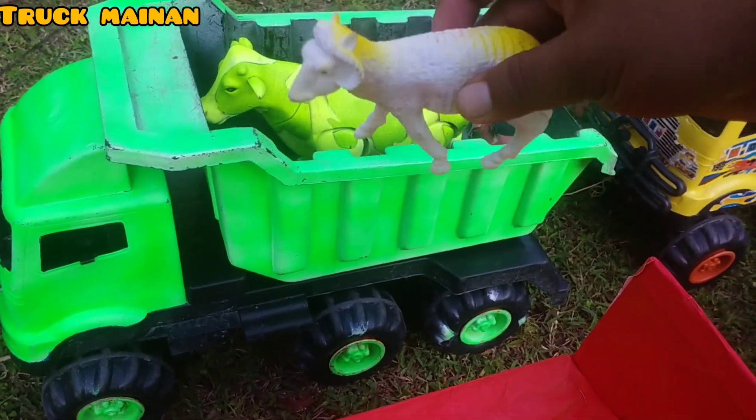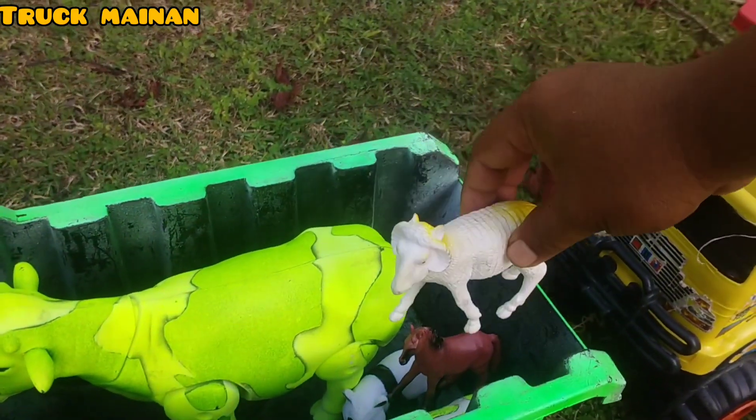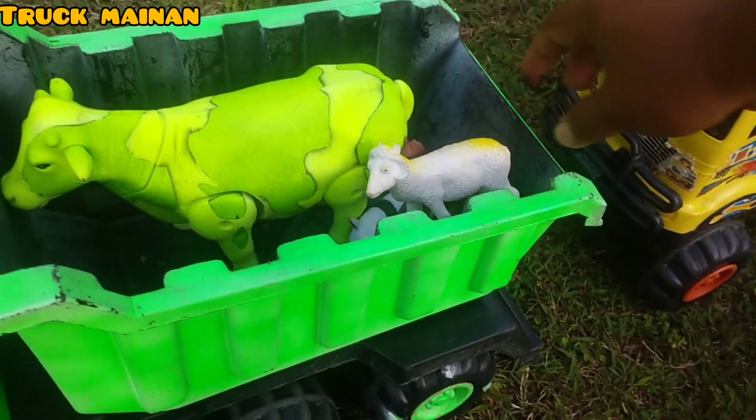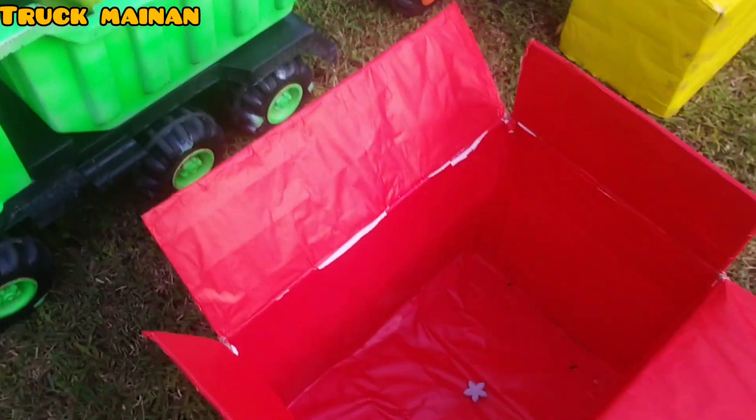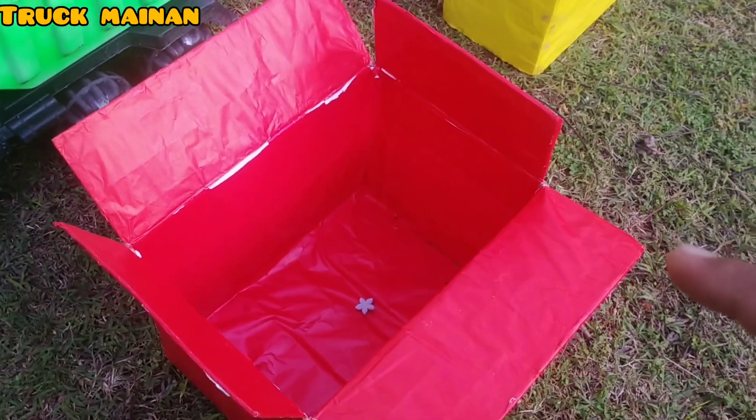Ini ada kambing juga. Ini salah satu hewan ternak juga, teman-teman. Box yang warna merah sudah kosong, teman-teman.